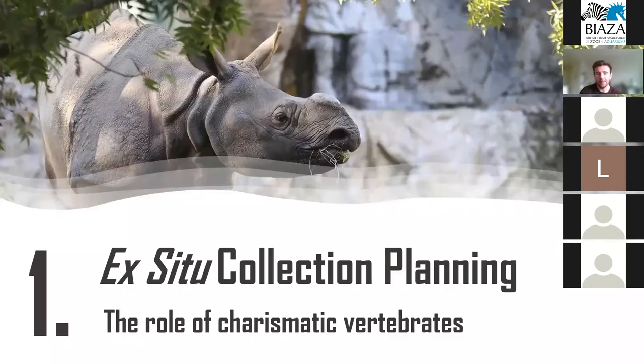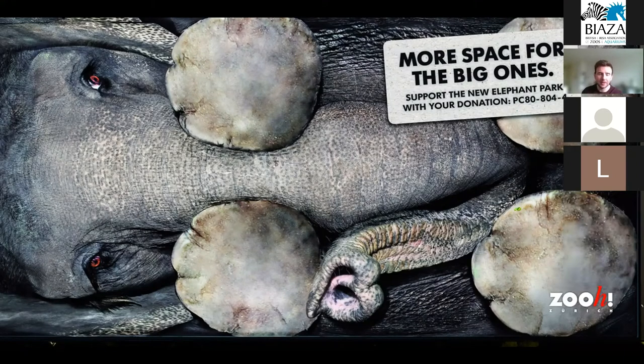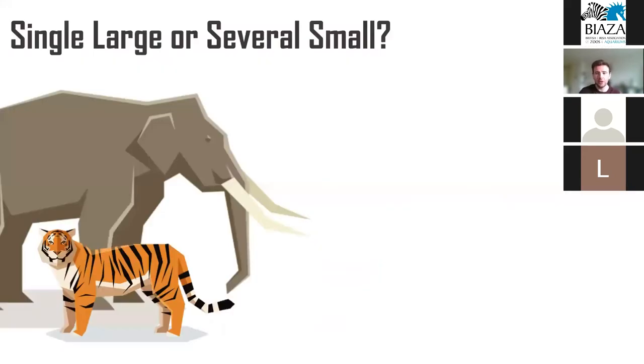One of these issues relates to how zoos and aquariums decide which species to include in their collections, and the roles that large charismatic vertebrates like rhinos play in biodiversity conservation both within zoos and also in the wild. Zoos are limited, particularly by the space available to them — the inclusion of one species in a collection occurs at the exclusion of at least one other. Zoo collections today are extremely taxonomically biased towards large charismatic vertebrates, which by their very nature occupy huge amounts of space.